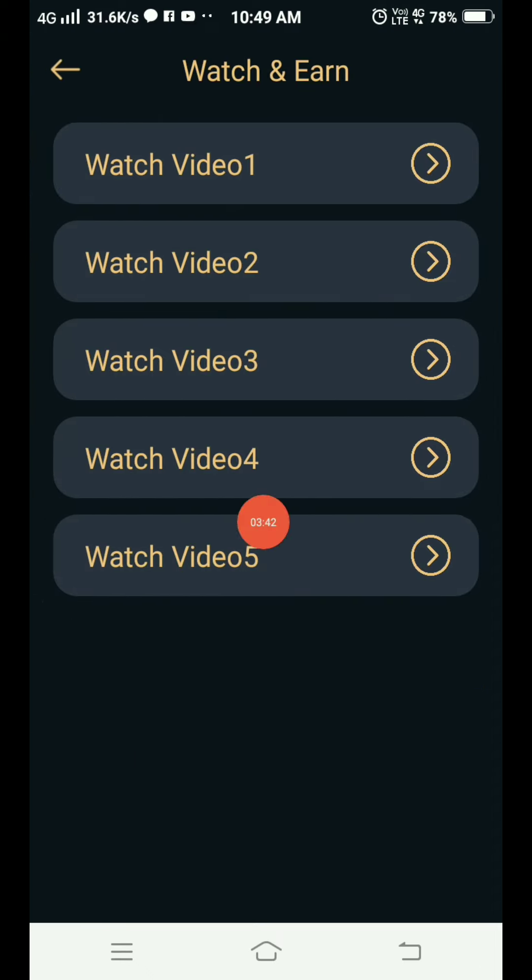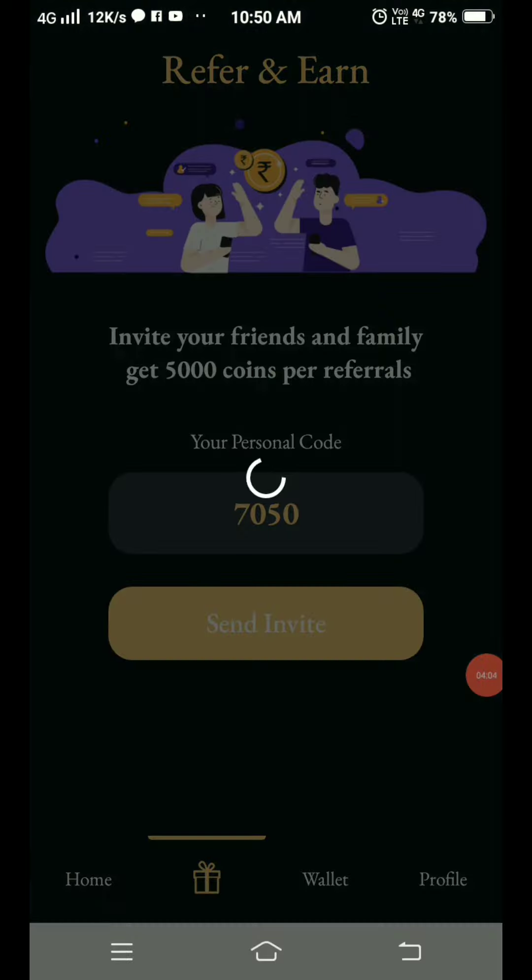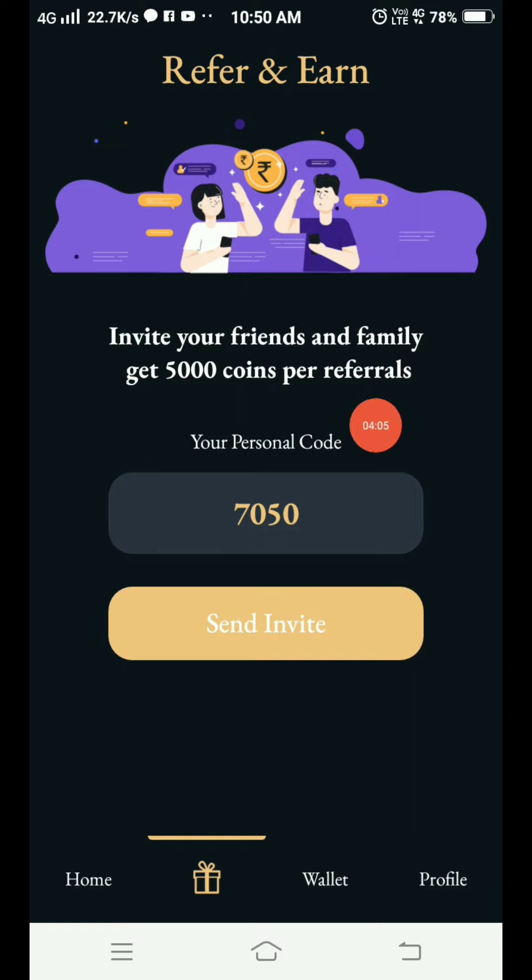If you want to earn coins by watching videos, click on a video and one ad will load. You can watch up to 5 videos daily. If you want to play a quiz, go to the quiz landing page — you can earn coins there too.